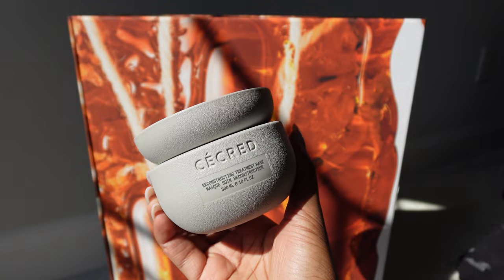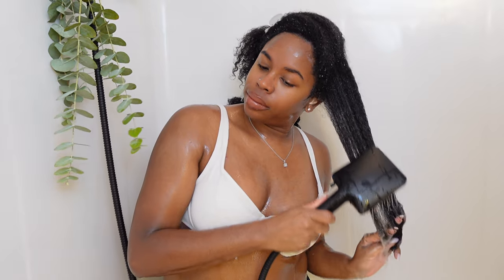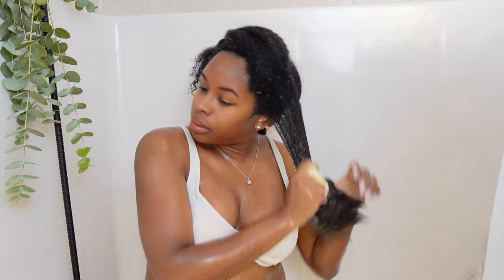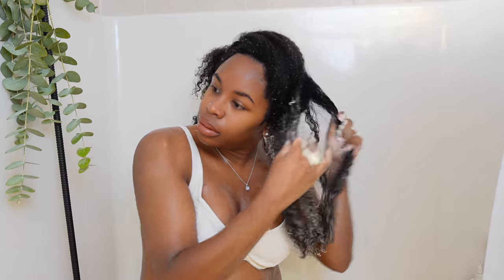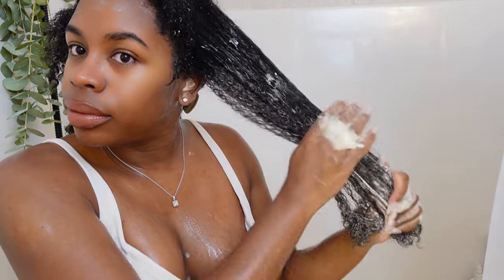That was not my best detangling experience. The next product I tried was the reconstructing treatment mask. This mask shocked me — I had to step back and be like, 'Wait, what is going on here?' I heat style a lot, so I always need some sort of reconstruction protein. You can see the slip was there; my hair was just soaking it up. I really enjoyed my experience with this mask. They do say this is not a deep conditioner, but you know how we are in the community — we don't care about that.